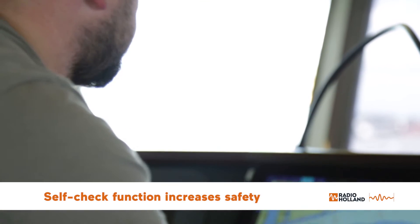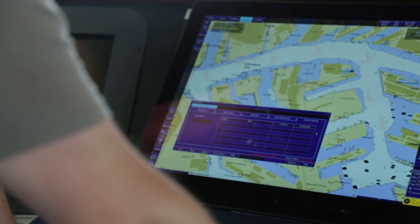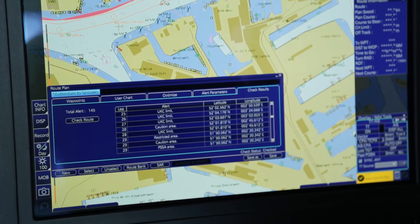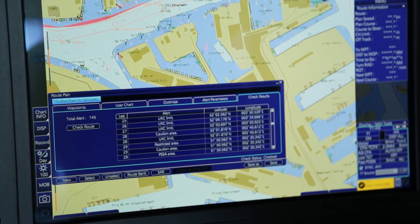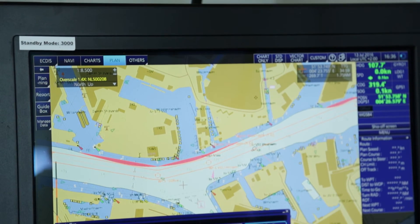On the EGDIS, you can find a self-check function for a voyage. It means once your voyage is created, you can, using one button, make a check of the voyage and be sure that your route doesn't lead to dangers, banks, buoys, or any other kind of dangers.